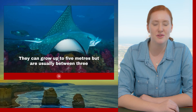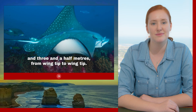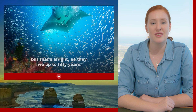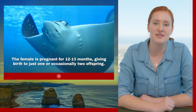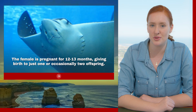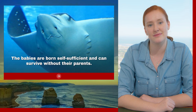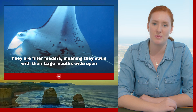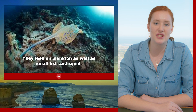The giant oceanic manta ray can grow up to eight metres from tip of one wing to the other and weigh 1,500 kilograms, while the reef manta ray can grow up to five metres but is usually between three and three and a half metres wing tip to wing tip. They take around 10 years to reach sexual maturity but can live up to 50 years. The female is pregnant for 12 to 13 months, then gives birth to just one, or occasionally two, offspring. The babies are born self-sufficient. They are filter feeders, swimming with their large mouths wide open, sifting food through tiny gill plates lining their mouths. They feed on plankton as well as small fish and squid.